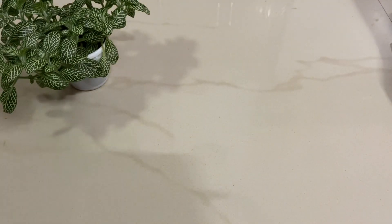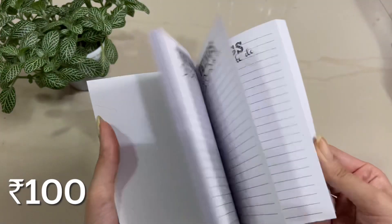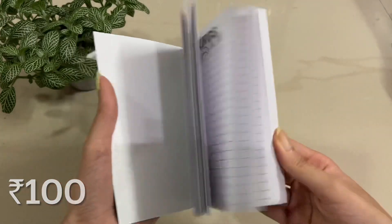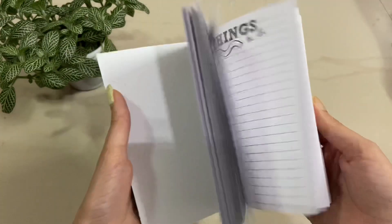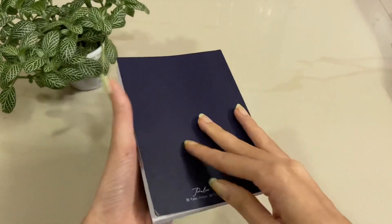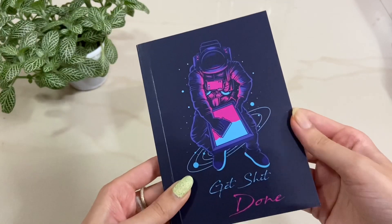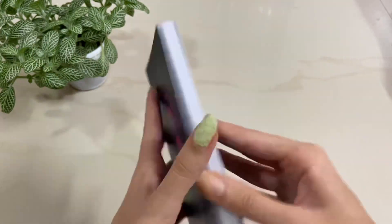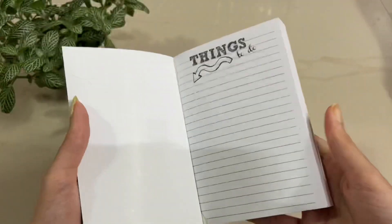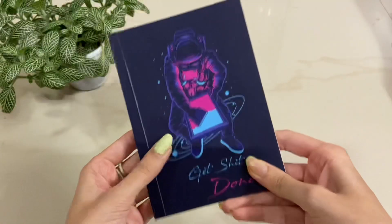The next product is this, which is basically a to-do list. You can write your to-do list every single day, and it says 'Get Shit Done,' which is pretty cool. The design is pretty cool and the color is pretty nice. I'm going to use this to write my to-do list every single morning — this is really pretty.